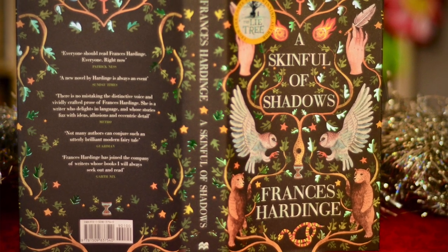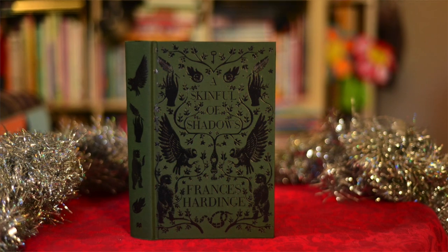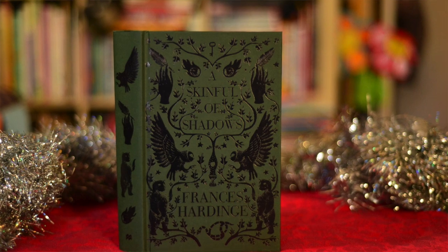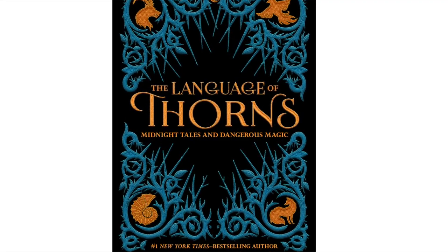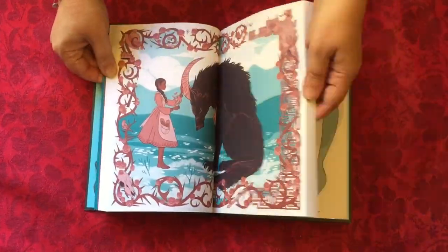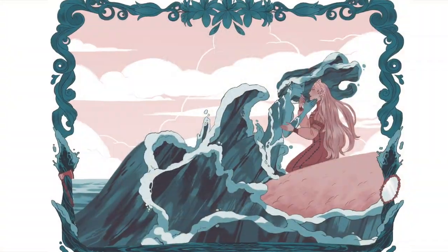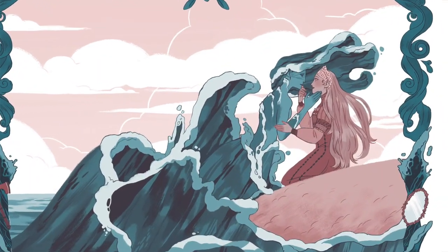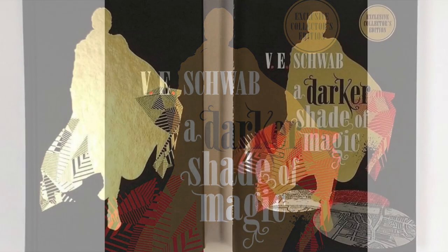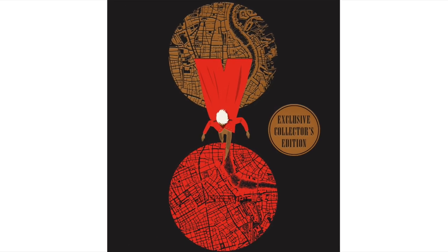A Skin Full of Shadows by Frances Hardinge is also beautifully designed, with another lovely hidden cover. This dark historical otherworldly tale is about a girl who can be possessed by spirits of the dead. Leigh Bardugo's Language of Thorns is a collection of six stories set in her magical Grishaverse, each of them richly atmospheric and lavishly illustrated. There are several collector's editions available for A Darker Shade of Magic, the first book in V.E. Schwab's Shades of Magic series, about magicians who travel between parallel Londons.